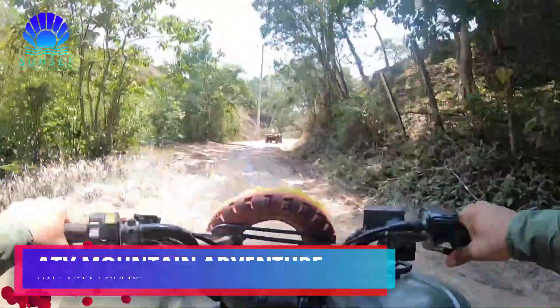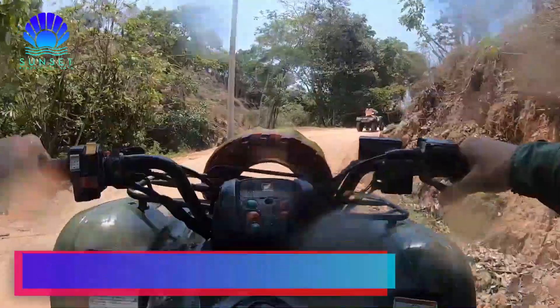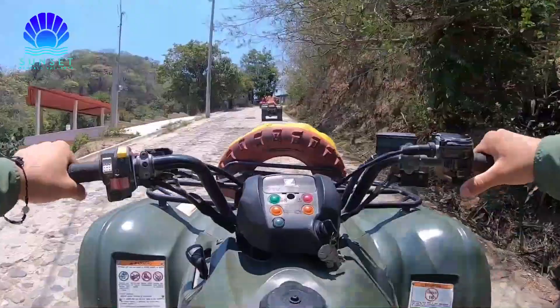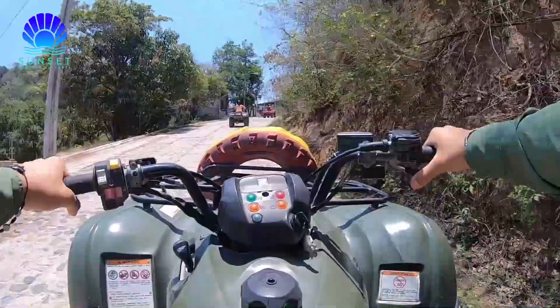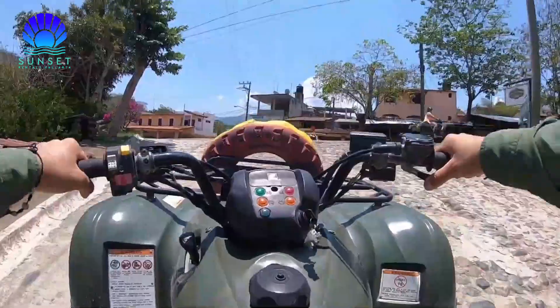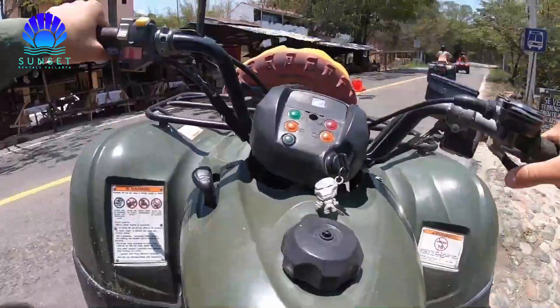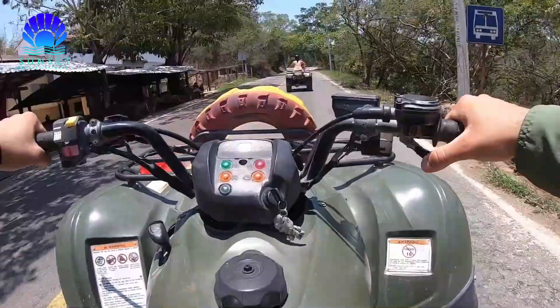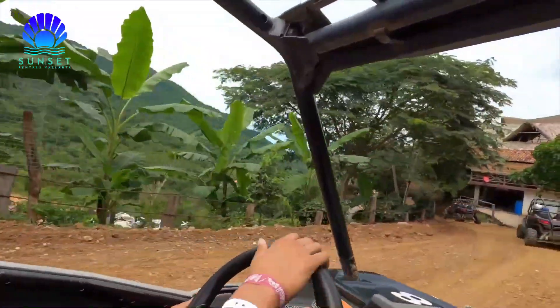1. ATV Mountain Adventure. If exploring landscapes, views, and villages outside the tourist areas of Puerto Vallarta sounds appealing, this four-hour ride atop all-terrain vehicles may be the tour for you! The route follows the Malecón, trails along the Kuala River, and jungle areas in the Sierra Madre Mountains. Along the way, you'll see villages just outside of the city.